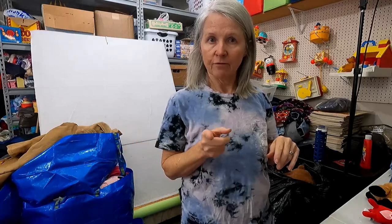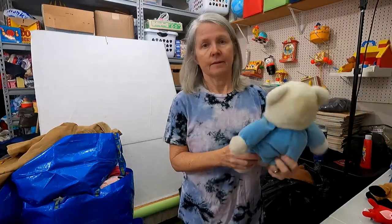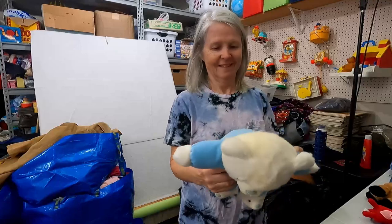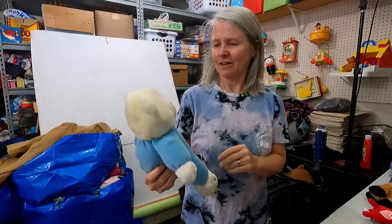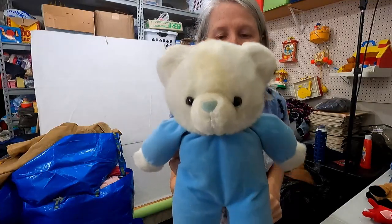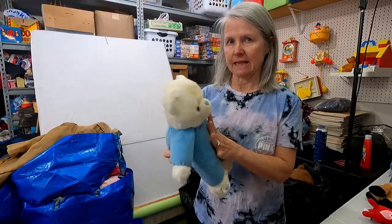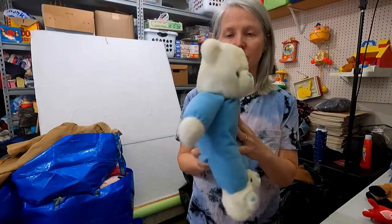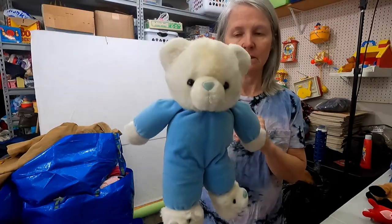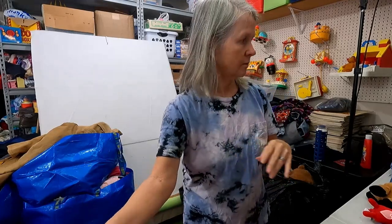I had somebody buy 43 items today — plush! Now I've got to get it boxed. Sounds like they might have a problem as bad as mine. This one is adorable, but there's no tag. It really looks like Dakin, Russ, maybe even Eden — I'm not quite sure. Vintage for sure, but that might be my little treasure for this batch.